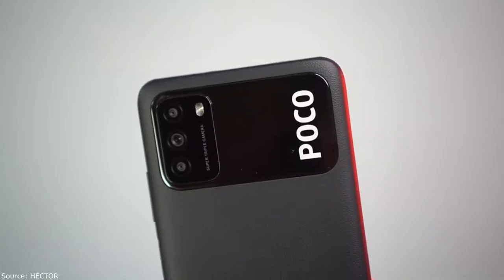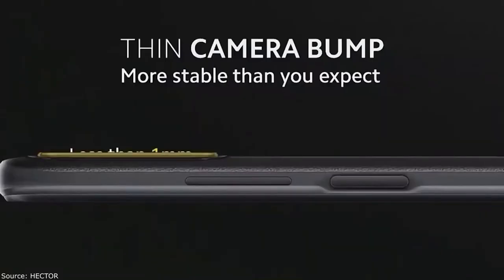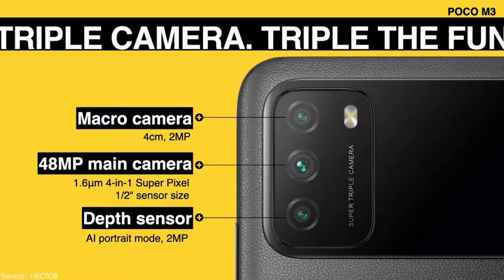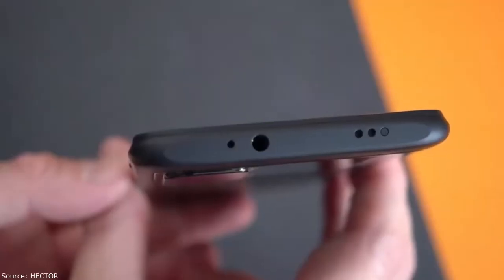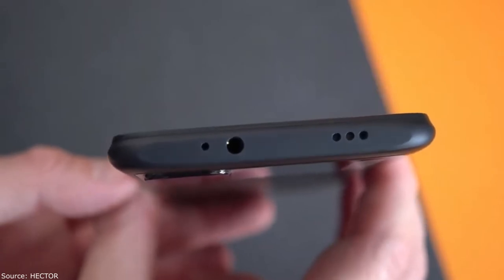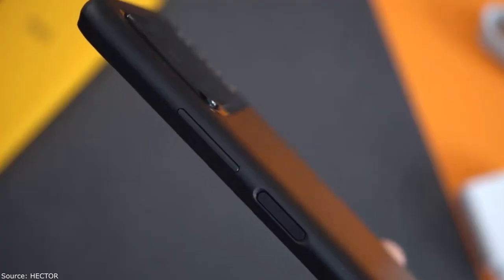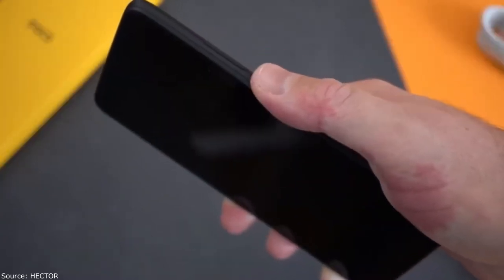The back panel is plastic with an imitation artificial leather finish. This surface is better than glossy plastic — no fingerprints. On the back is a rectangular camera module shifted to the left, with a black plastic pad and the Poco logo. The camera module protrudes about one millimeter.